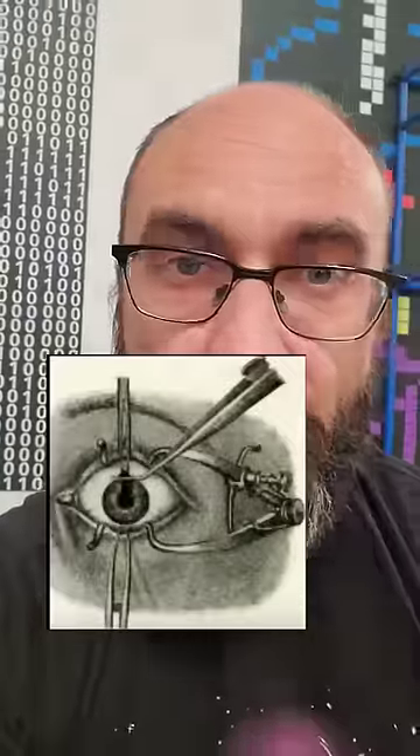Next, pull out one of your eyeballs and cut it in half top to bottom. Throw the back half into a 14% potassic alum solution. Within 24 hours, the rhodopsin on your retina will become fixed into a permanent image of the last thing you were looking at. It's called an optogram and no one's ever done it — at least, not to themselves.